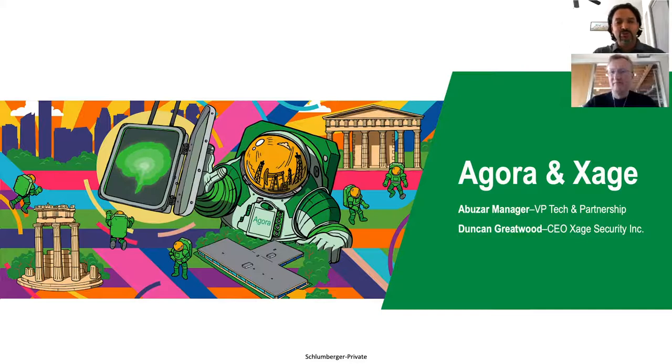Good afternoon to all our viewers. Today we are going to be talking about the Agora and Zage partnership, with our focus on Agora Security enhanced by Zage. I have here with me my partner, Duncan Greatwood, the CEO of Zage Security, and myself, Abizar Manager, who leads technology and partnerships for Agora.